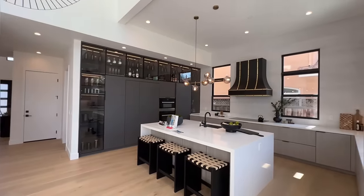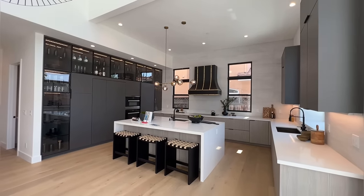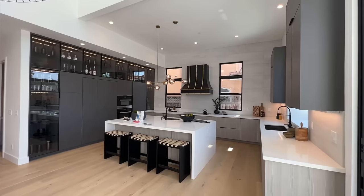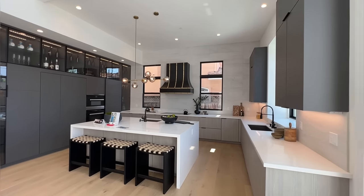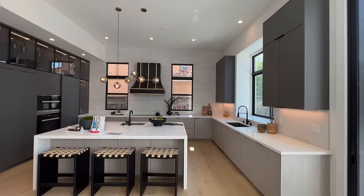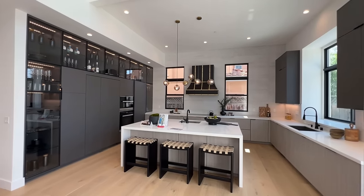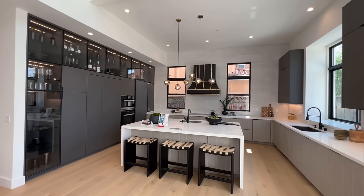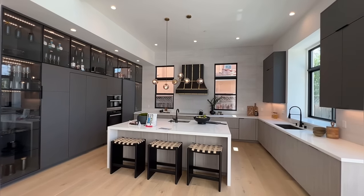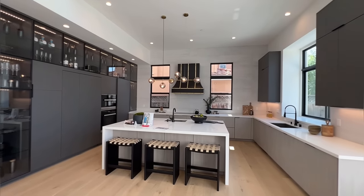Are you guys ready for my favorite part? This is one of my favorite parts of the house — it's the living room and the integration of the kitchen with the living room. It's just beautiful. There are custom-built cabinetry throughout the kitchen. Look at all these cabinets — they're just so stunning, very luxurious, very clean lines and high-end appliances.